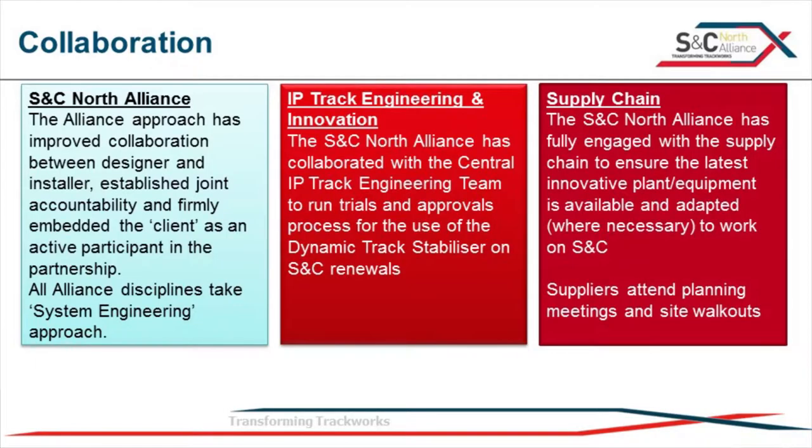So progressive assurance and getting it right first time is one of the tools we use to get the track in at high quality - but it's so much more than that. It's also about collaboration. The alliance - both alliances do the same - our design teams, production teams, engineering teams, management, we all work together. We're in the same offices, so we can have constructability reviews and understand whether a design is going to work. If our S&T guys aren't talking to our LE guys, aren't talking to our P-Way guys, we don't stand a chance. We use a systems engineering approach.